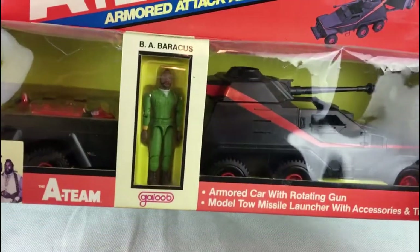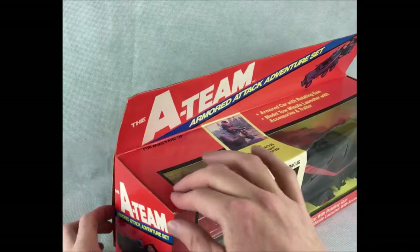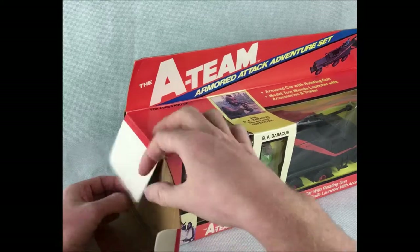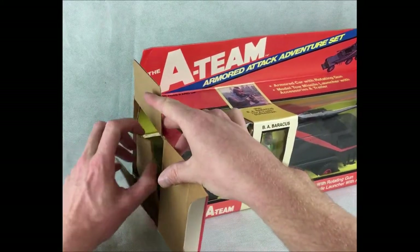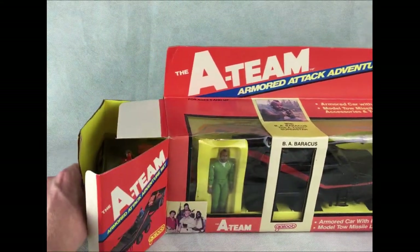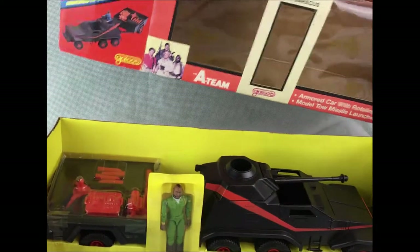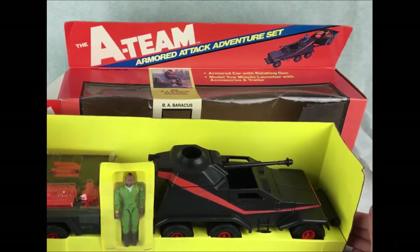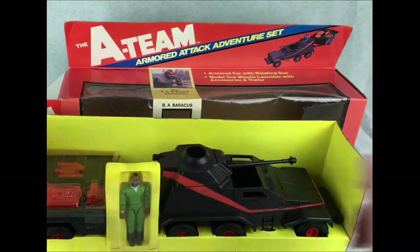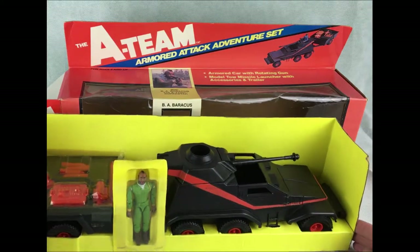So without further ado I'll now get this open and we can have a look. I'm trying to be very careful as I pull this out because I don't want to damage it, but it's all looking very good. So that's the display stand. BA Baracus is actually still in the bubble — he's going to be in very good condition because he's never been taken out, so I'll probably leave him where he is. I believe I've got a spare one.